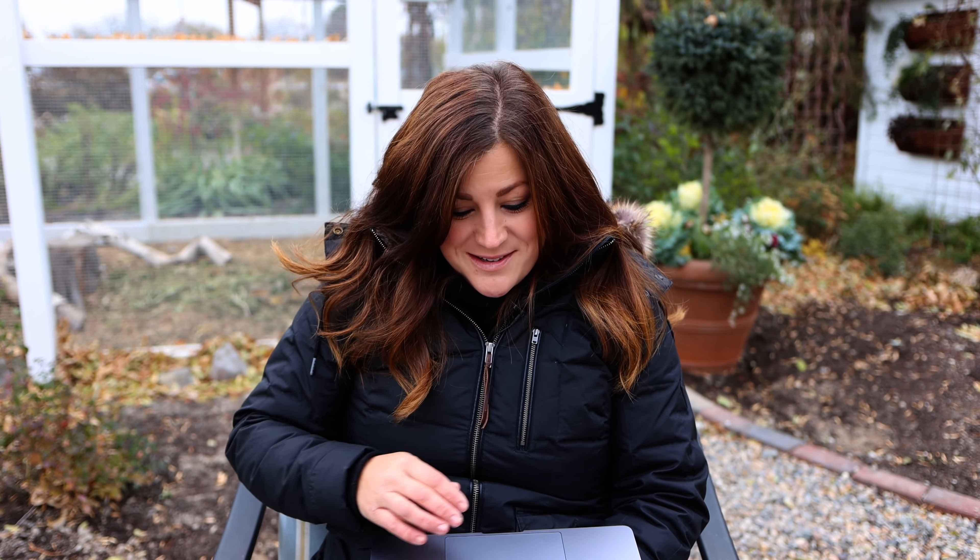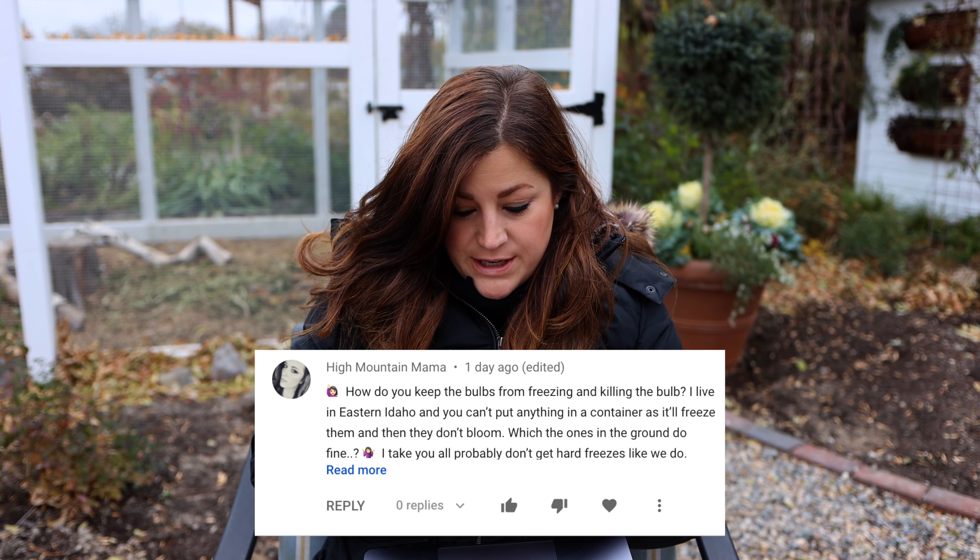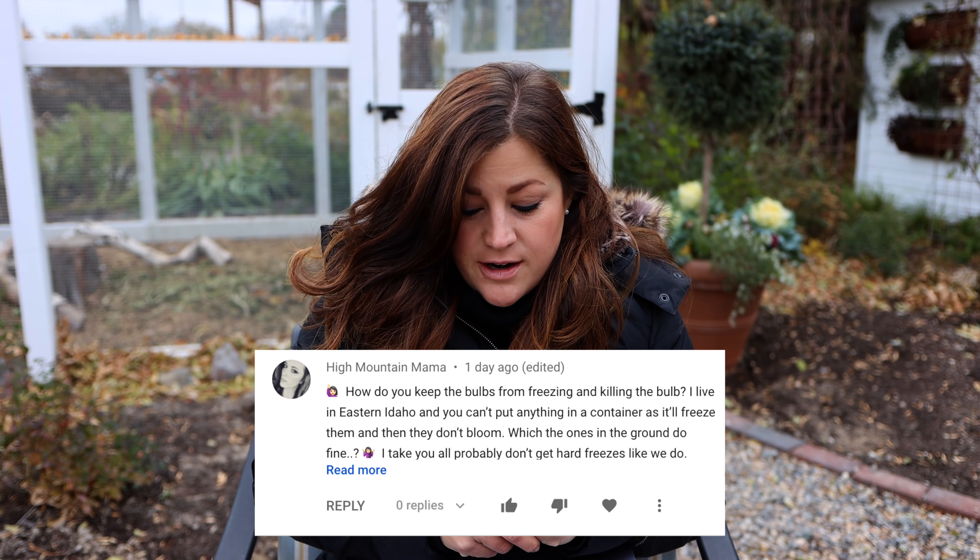Natalia asks how much space to leave between each bulb and how deep to plant them. The tags always have that information. For daffodils and tulips I think it's five to six inches deep, and spacing is like four to six inches. The tag will say. I always plant mine closer together when they're in containers — it works better that way for a really nice dense show. In the landscape I give them usually the space they need.